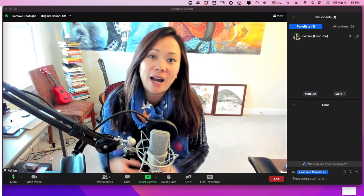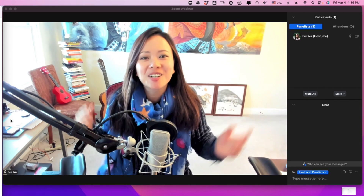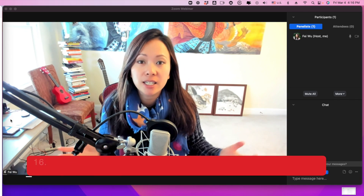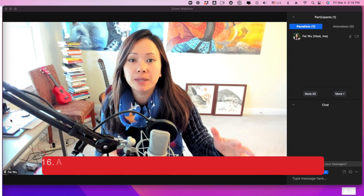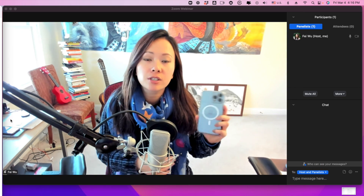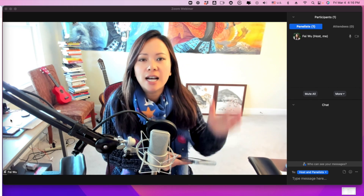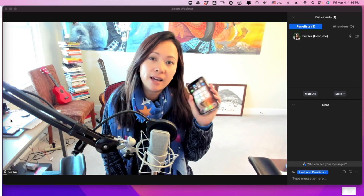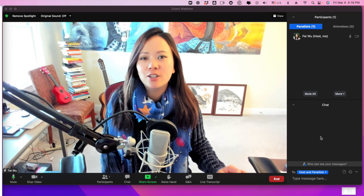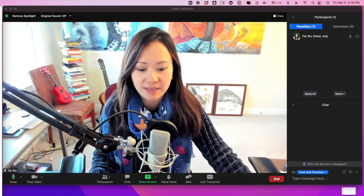Some hosts ask: what is the experience like for an attendee? Good news is you're able to practice your Zoom webinar using a secondary device — desktop or mobile. Simply send yourself an attendee link so you know exactly what attendees are seeing. As you start the session, log in as an attendee and make sure what they see aligns with your expectations. Speaking of which, there is a practice session feature for all Zoom webinars when you set things up.